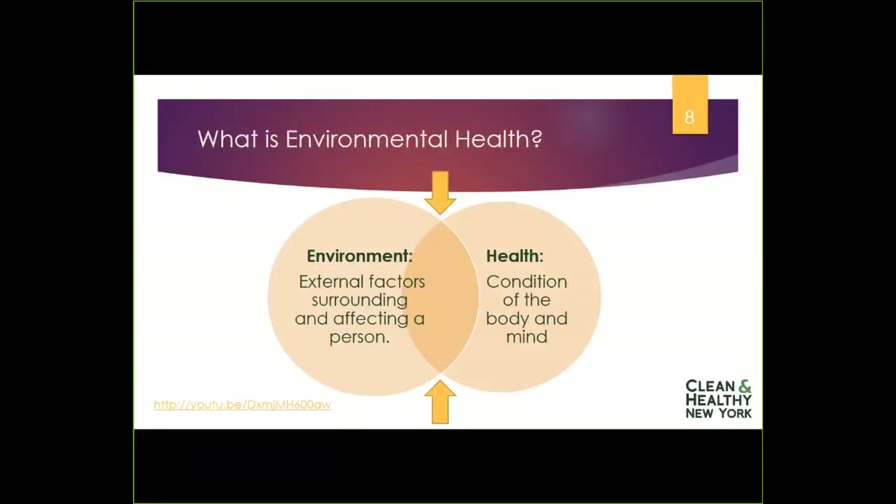When I talk about environmental health, most of the time people don't really know what I mean, and it's pretty simple. Your environment is the things that are outside of you, and your health is your state of well-being inside you. Environmental health means those things in our outdoor or outside environments — whether it's in our homes, the products we put on our skin, or the air that we breathe — and how they impact our ability to stay healthy and well.